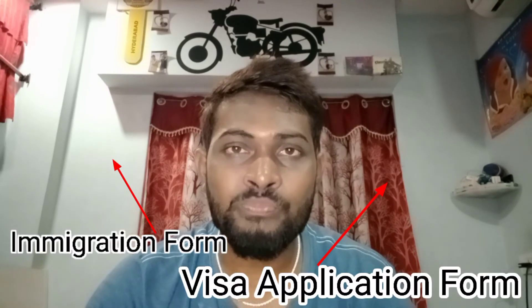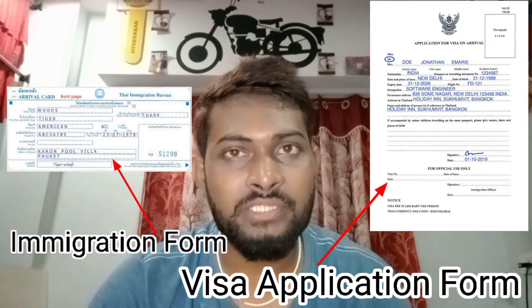This is the application form, which is part of the visa process. I will show you the historical information and how to get the photo and fill out the application form.